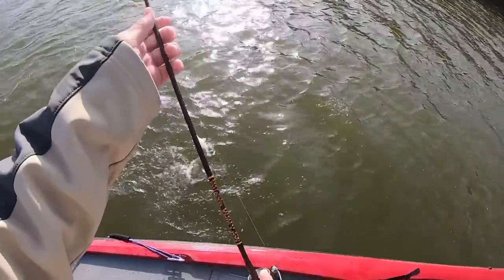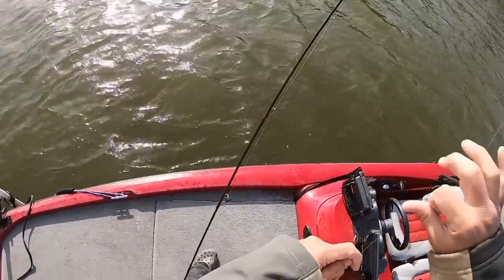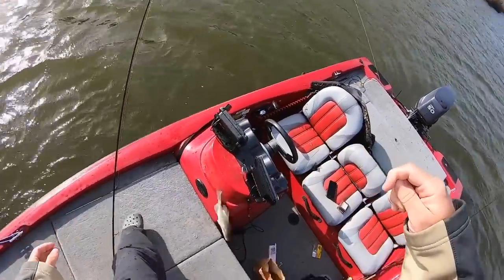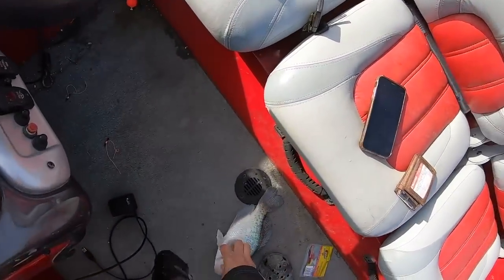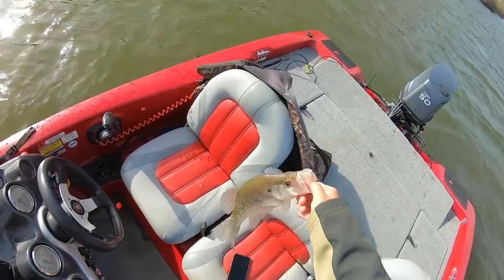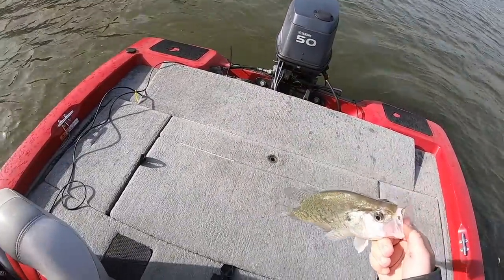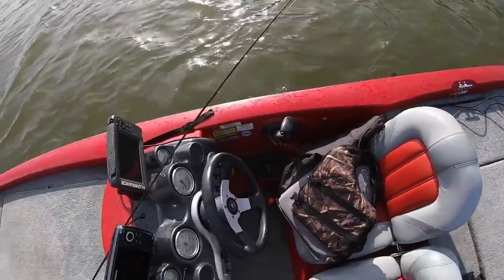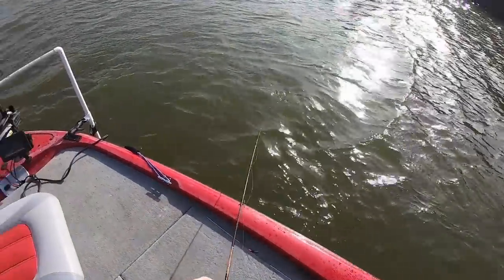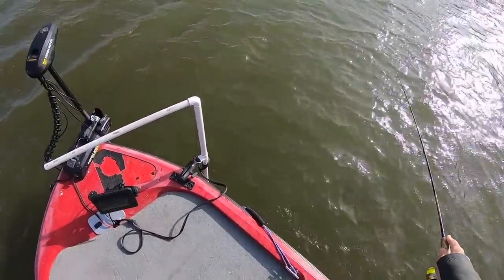Oh yeah, there we go! Those are crappie sitting right on the bottom. What a nice fish — that's the first one! I'm keeping a limit for my in-laws today, and some for me too. Those are crappie!